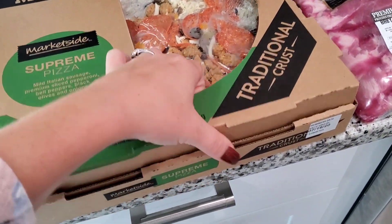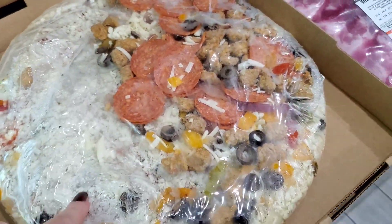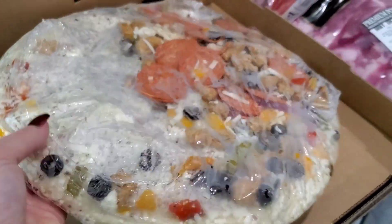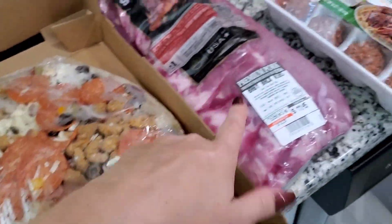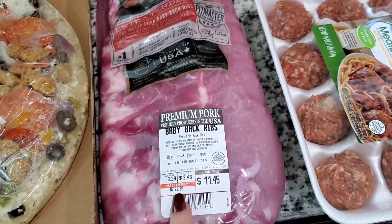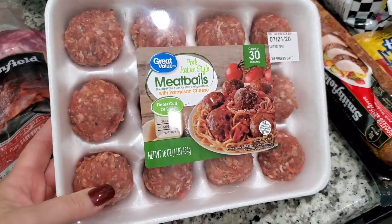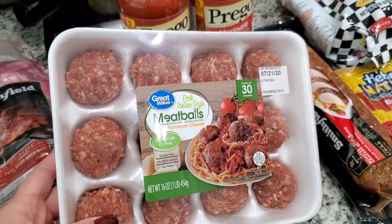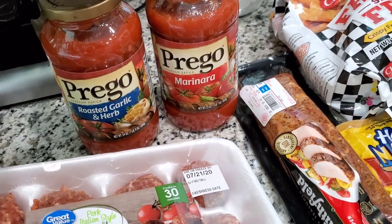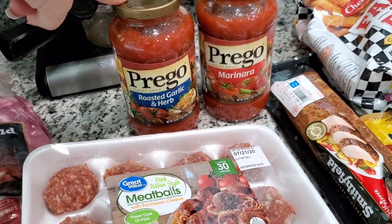Moving over here, I got a supreme pizza for dinner one night — these are the Walmart ones. I think they might be Sam's Club brand. They're really good, there's plenty to feed all of us, it's a pretty thick pizza and it actually rises a little bit. I got some baby back ribs — this was $11.45 for the pack, which is really affordable and will feed all of us. One night we're going to make meatball subs, so I got some meatballs, marinara sauce for those — and that's what the mozzarella cheese is for. I also got some Prego roasted garlic spaghetti sauce.